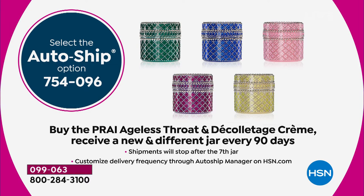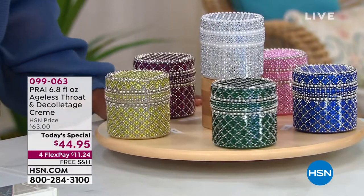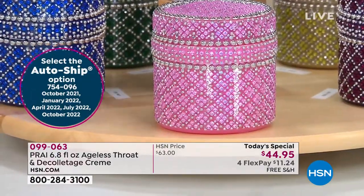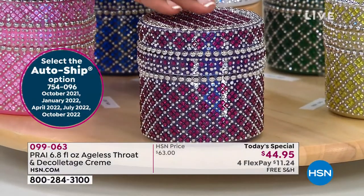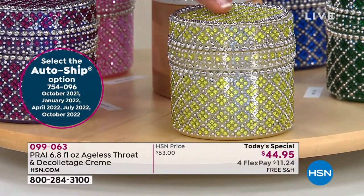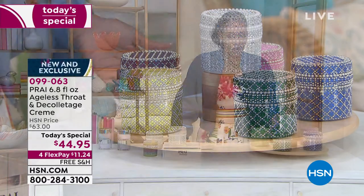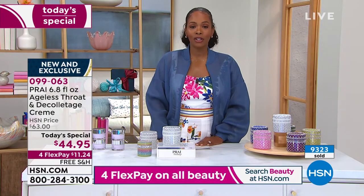Each time you get a shipment it's going to be something a little bit new and special. Your first auto delivery shipment will be this beautiful emerald green - that'll come in October. Then in January you're going to get that amazing blue - it looks like blue sapphire. You're also going to get that rose pink coming to you in April of next year. This amazing purple comes to you next July, and then next October there's a beautiful canary yellow diamonds look - your last of your collection on auto-ship.